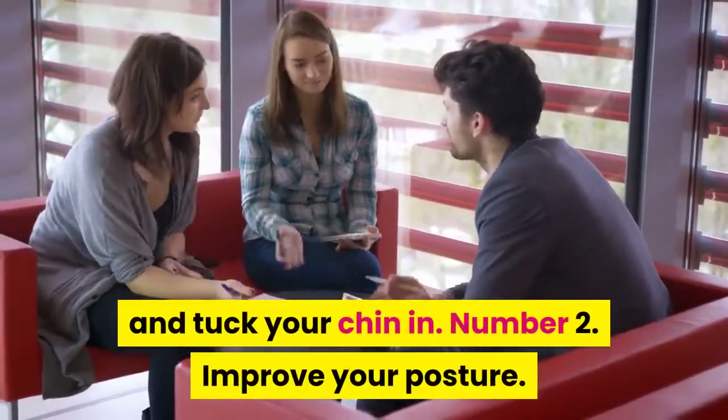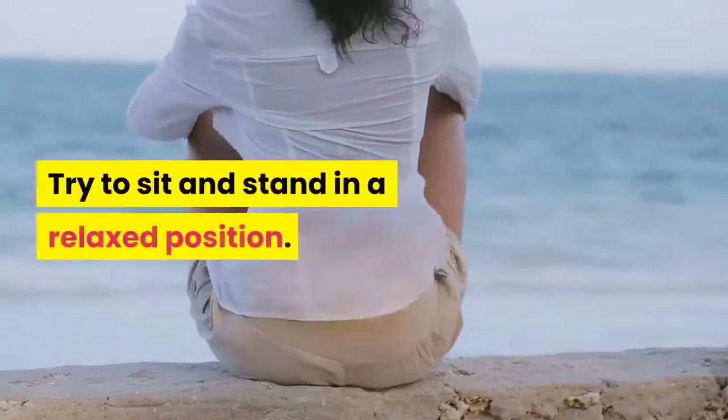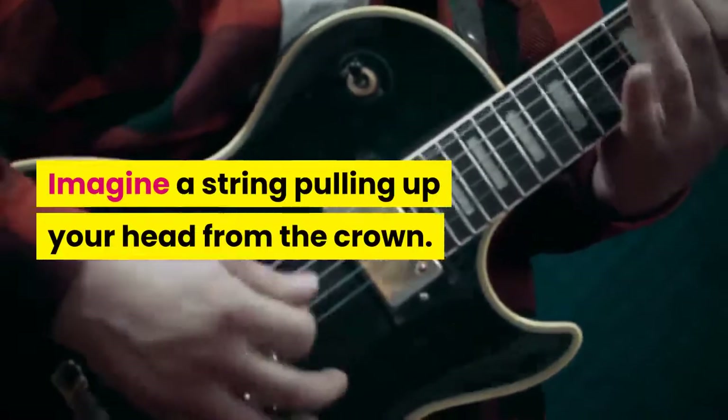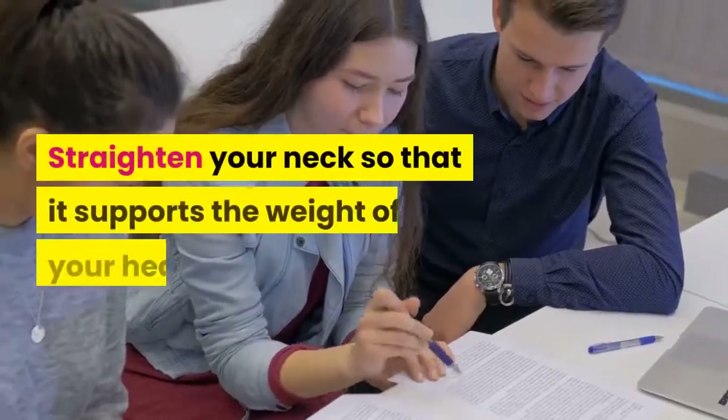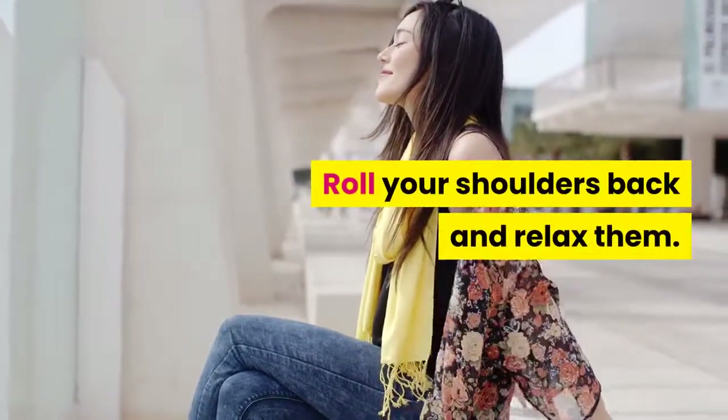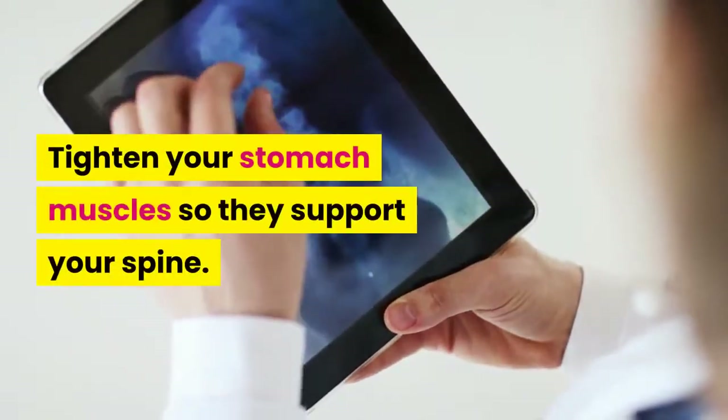Tip 2: Improve your posture. Try to sit and stand in a relaxed position. Imagine a string pulling up your head from the crown. Straighten your neck so that it supports the weight of your head. Roll your shoulders back and relax them. Tighten your stomach muscles so they support your spine.